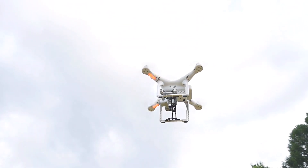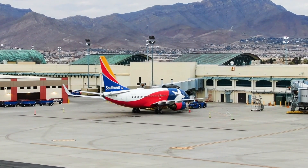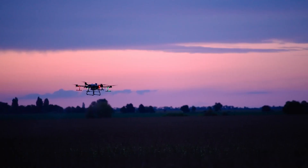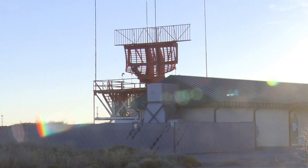Clueless and malicious drone pilots present airports with an array of challenging situations. No two situations are the same, so agility and flexibility are key. Airports require adaptability to combat frequent unauthorized drone activity.